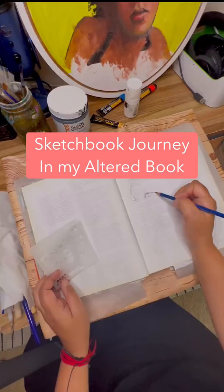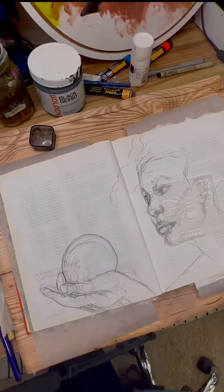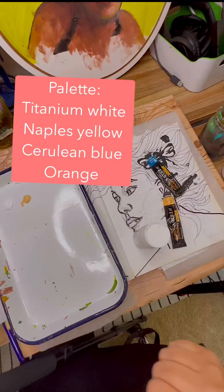I decided to challenge myself in my sketchbook today. This is an old cookbook that I have altered and it is now a sketchbook. So I wanted to use a few random prompts. My prompts today are a bumblebee, a crystal ball, and definitely a face, of course.